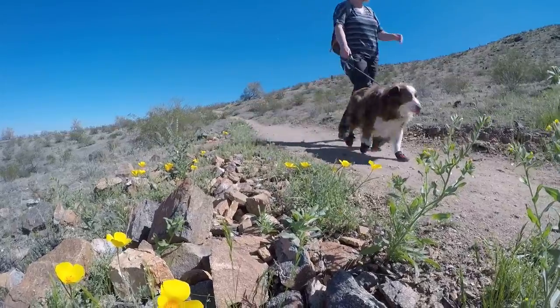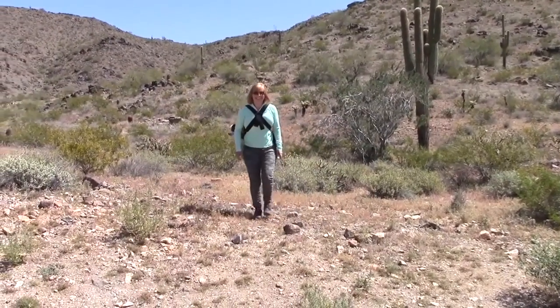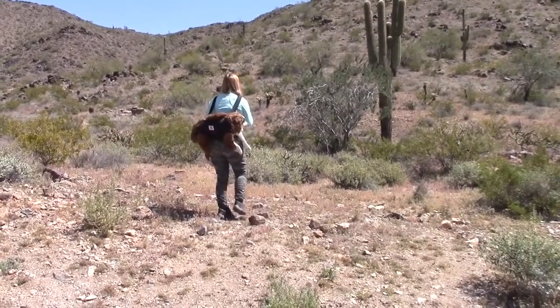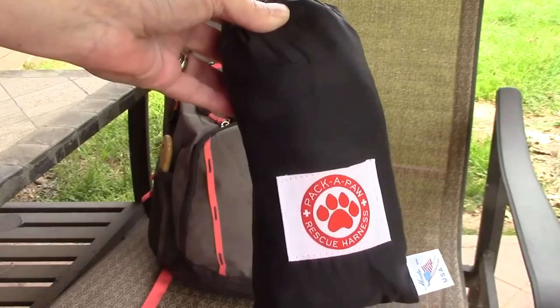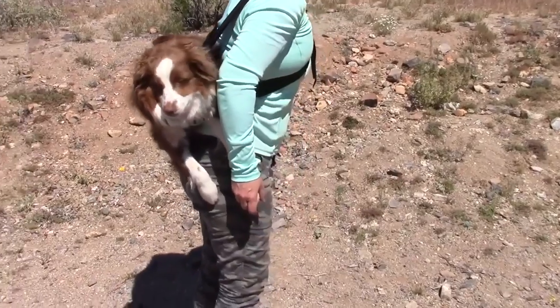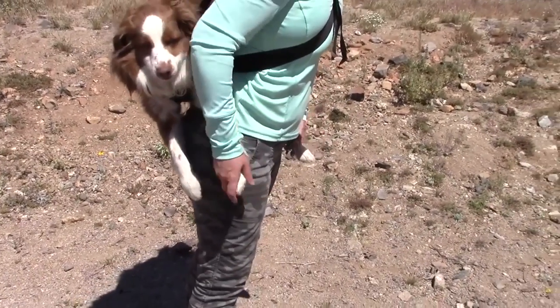We have been very fortunate and have never had an emergency or injury on the trail, but I do always carry the Pack-a-Paw dog rescue harness with me at all times. Although I haven't needed to use it, I do practice with Apollo and he does seem to actually enjoy being carried in it.